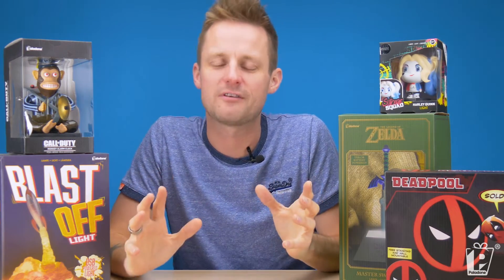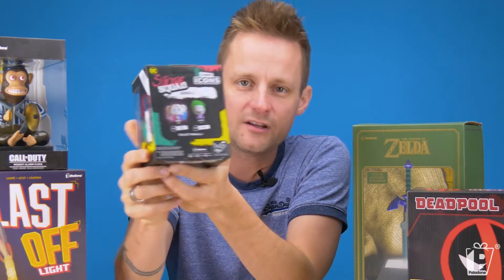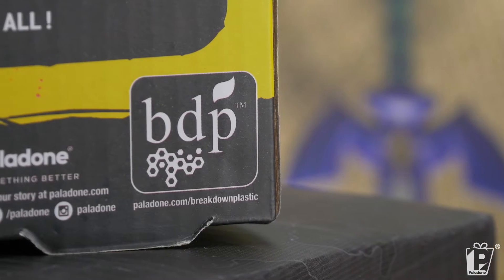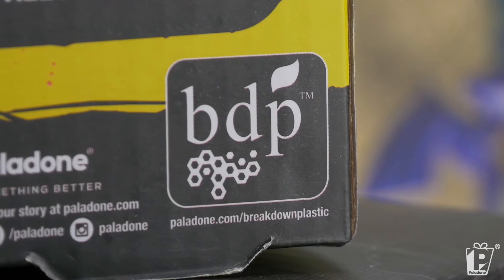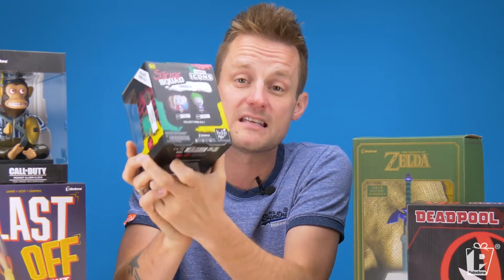So how can you tell if one of our products is made using BDP? Well, it's easy — it's on the packaging. You can see on the back of the packaging there's a BDP logo. If you see this logo on the back of any of our packaging, then you can be assured that it was made using the BDP additive.